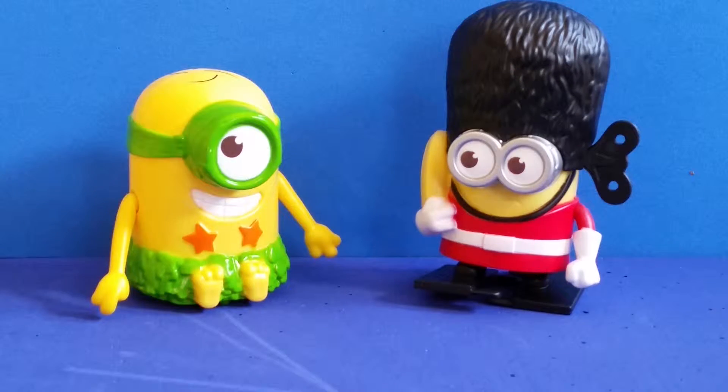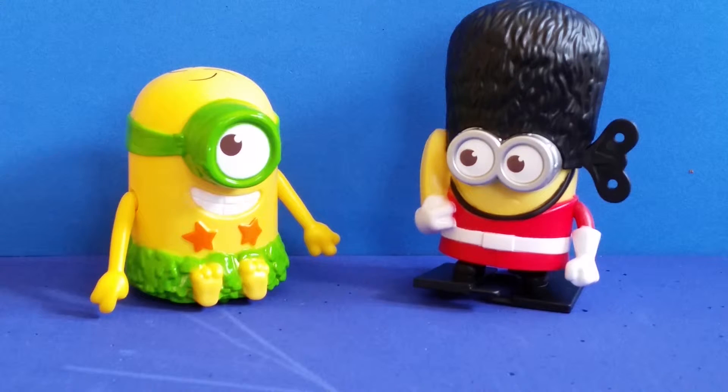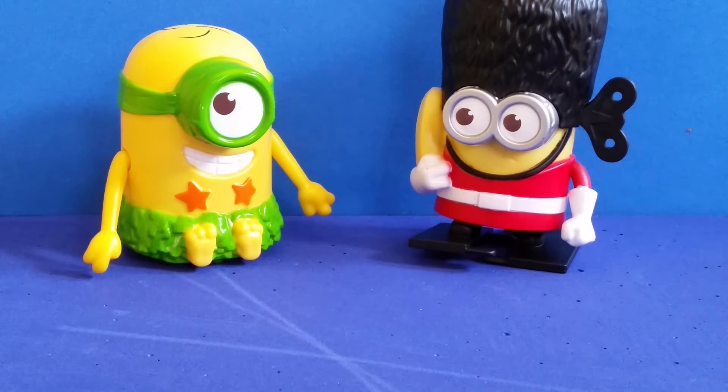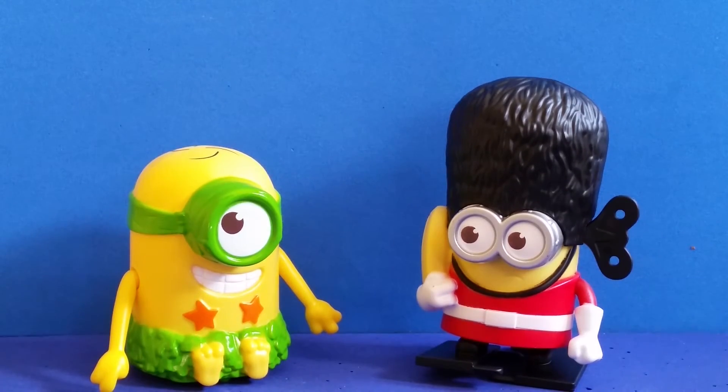Alright everyone, that was my little review on these two Minion guys. I hope you liked this video. Don't forget to like and subscribe, and leave a comment below — which one of these toys did you like the most? Have a great day! Bye-bye everyone!